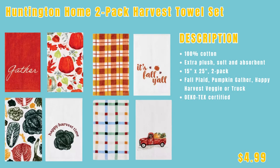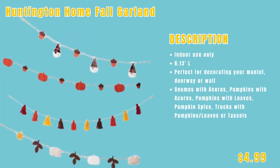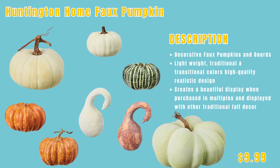First up, we have the Huntington Home two-pack harvest towel set, only $4.99. We have the Huntington Home three-wick candle, $4.49. The Huntington Home fall garland — for indoor use only — only $4.99. It comes in gnomes with acorns, pumpkins with acorns, pumpkin with leaves, pumpkin spice, trucks with pumpkins, leaves, or tassels. We have the Huntington Home fall pumpkins, only $9.99.